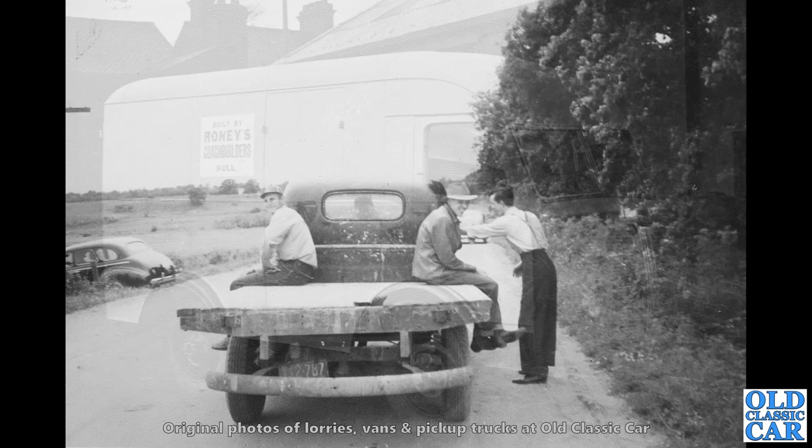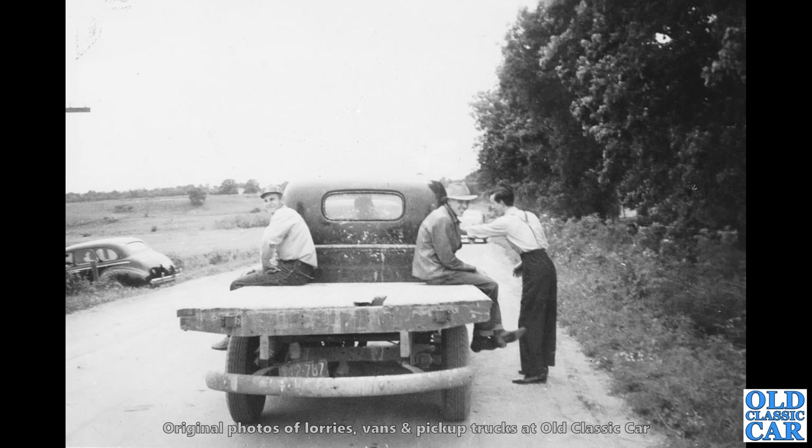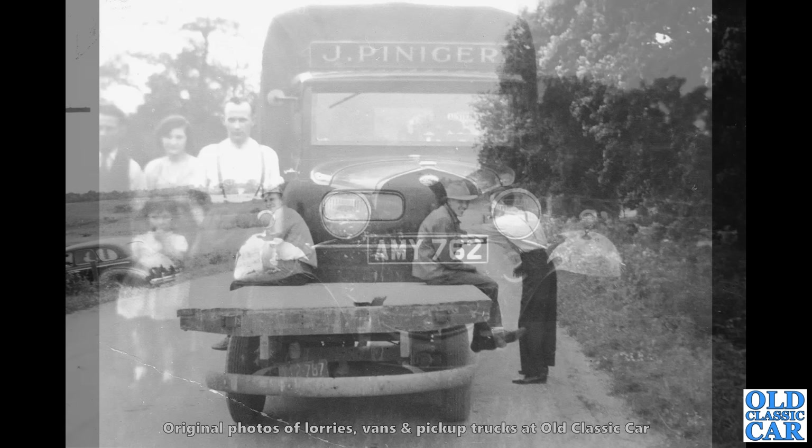Back to America or Canada, but I'm guessing America — a rear view of an unidentified flatbed truck. It certainly looks well used. Great fashions in evidence in all these old photographs. I particularly like the hats — I'm a big fan of hats. What a well-used truck that is.